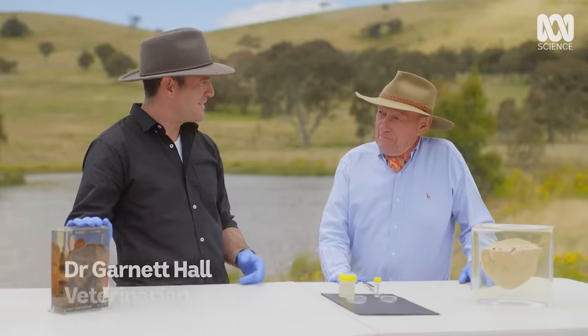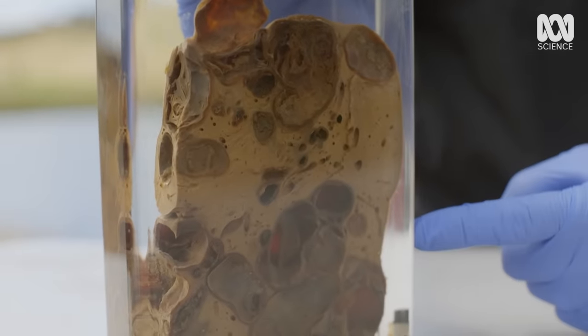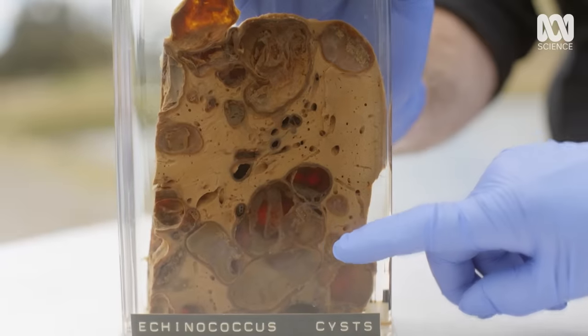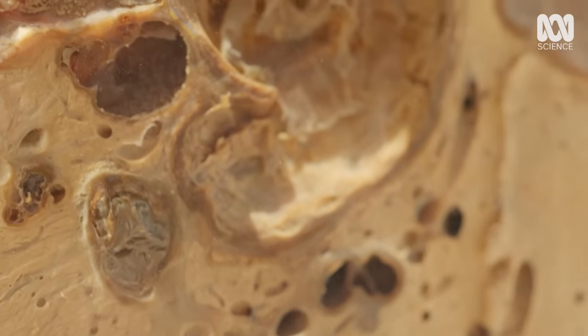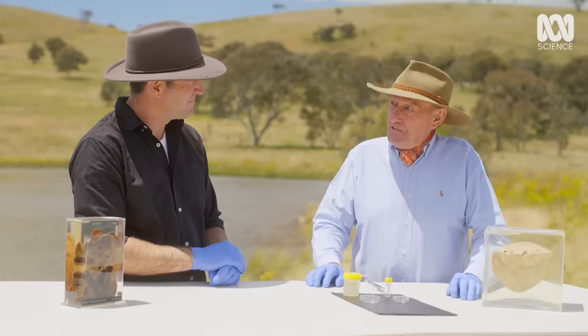It would have been at least 10 years since I've seen a liver that looks as bad as this one does. Well, that's a particular beauty, isn't it? Every one of those cysts is the result of a sheep eating a single hydatid tapeworm egg. It doesn't kill the sheep, but it probably makes the organ not work so well.